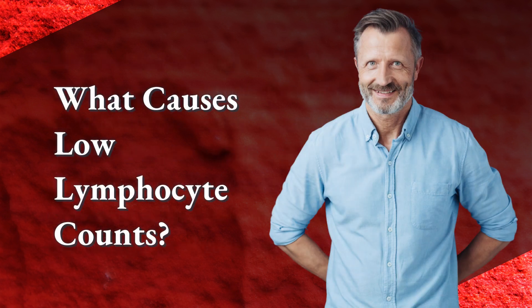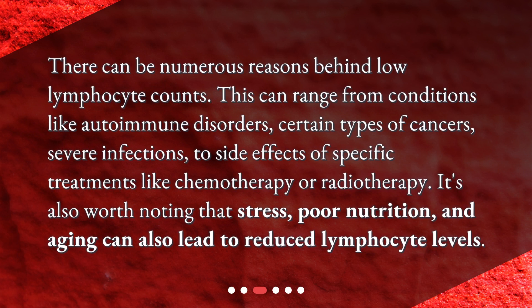What causes low lymphocyte counts? There can be numerous reasons behind low lymphocyte counts. This can range from conditions like autoimmune disorders, certain types of cancers, severe infections, to side effects of specific treatments like chemotherapy or radiotherapy. It's also worth noting that stress, poor nutrition, and aging can also lead to reduced lymphocyte levels.